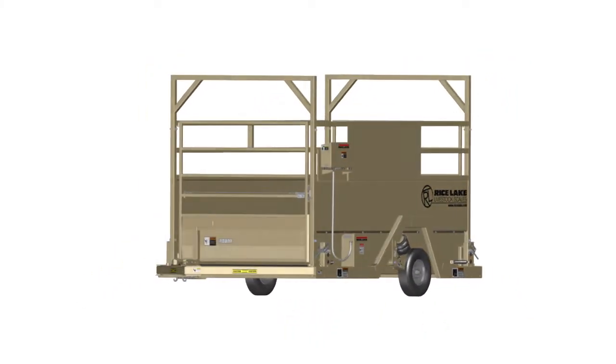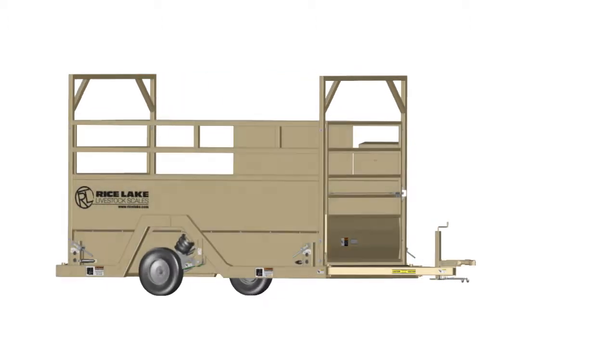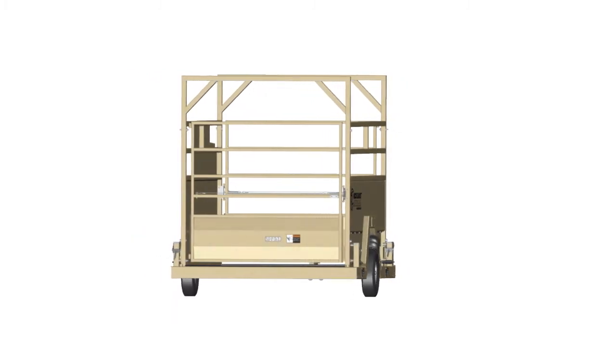The MASM is the only mobile, legal-for-trade livestock scale on the market. It provides reliable, accurate weighing for ranchers and processors that prefer a mobile or multi-site animal scale.